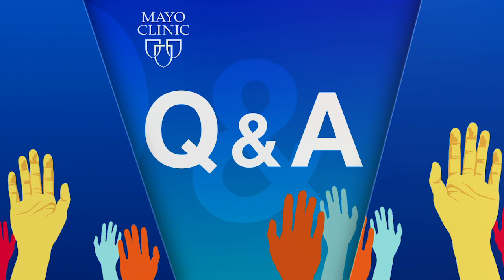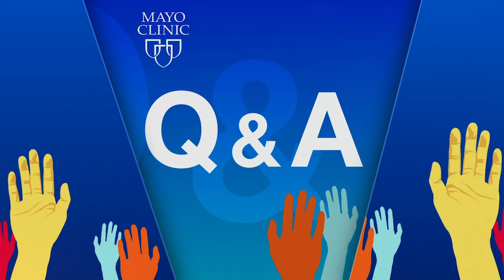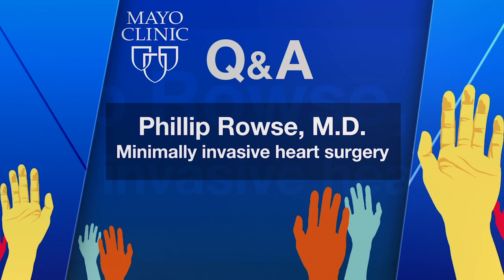Coming up on Mayo Clinic Q&A: minimally invasive heart surgery or robotic-assisted surgery is essentially performing a standard surgical operation through smaller incisions. Procedures that can be performed to treat a variety of heart conditions. Compared with open-heart surgery, patients generally have less pain and a faster recovery, with a significant advantage in terms of getting back to work and back on your feet.